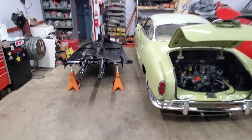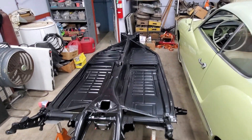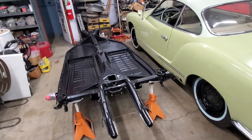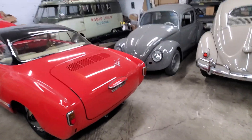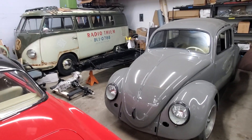The 69's body is actually being painted right now. We should have it back in full paint in maybe a week, week and a half. And the body for the 64 is in the metal and bodywork stage right now.